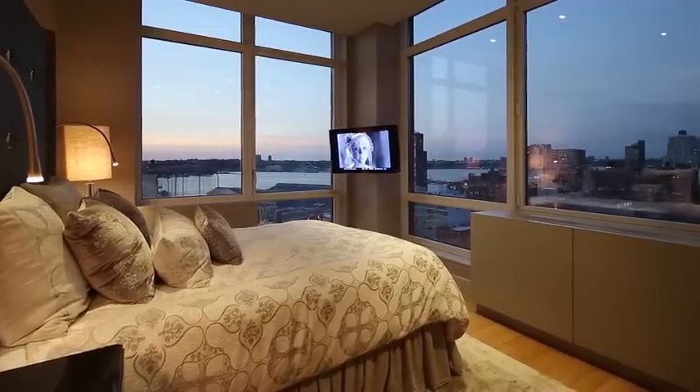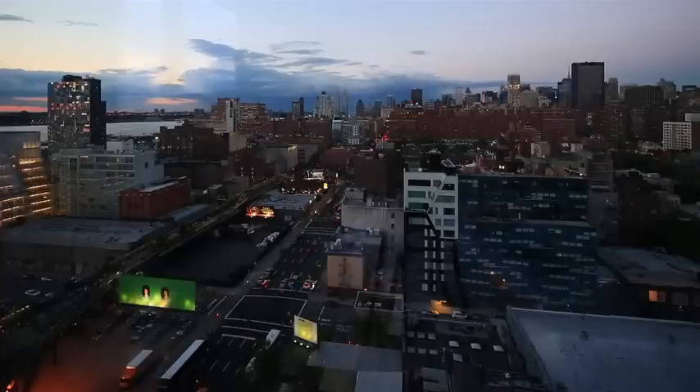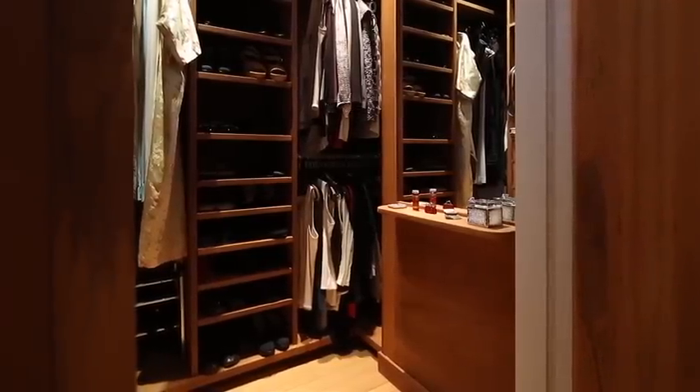Here in the master bedroom, luxuriate in serenity surrounded by northern and western views and walls adorned with elegant mother-of-pearl wall tiles. There's an abundance of convenient storage including the custom-built teak walk-in closet.